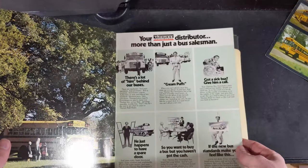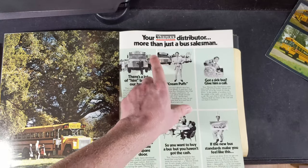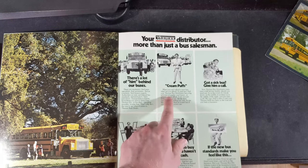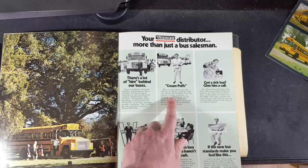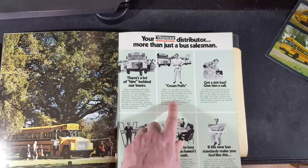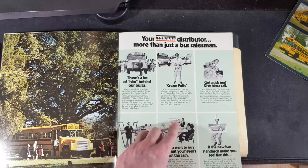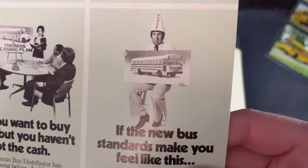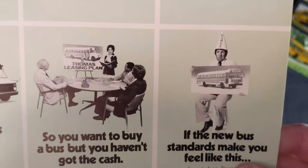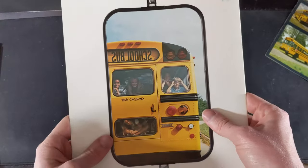'Cream Puffs — your Thomas distributor: more than just a bus salesman. When you can't afford a bus, what can you afford? A used bus. Your Thomas bus distributor has a big selection of quality used buses at prices you can afford — fully reconditioned, ready to go, all the best names too including our own. See him for a sweet deal on a used bus if you can't afford a new one.' And look at this guy down here — these are some interesting pictures, and then the back of the bus.